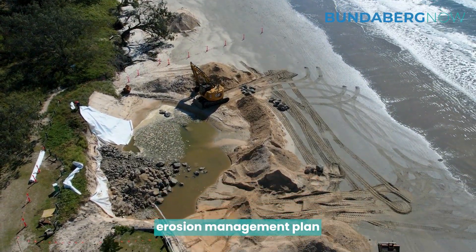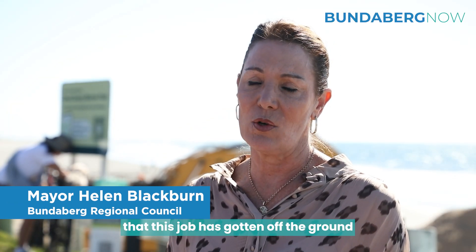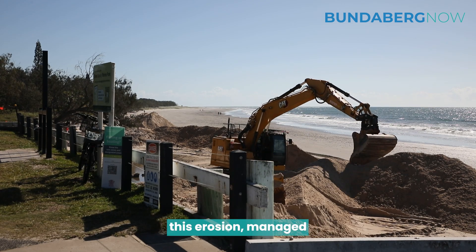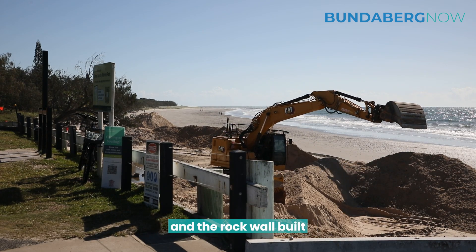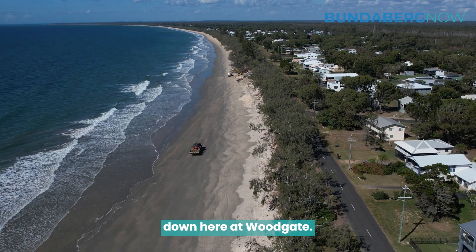This is about the shoreline erosion management plan, and Bundaberg Regional Council is so ecstatic that this job has gotten off the ground for the residents of Woodgate. We really wanted to have this erosion managed and the rock wall built so that there's some security for the people's homes down here at Woodgate.